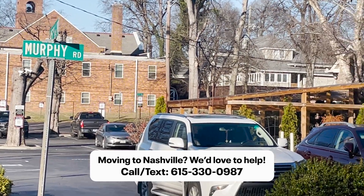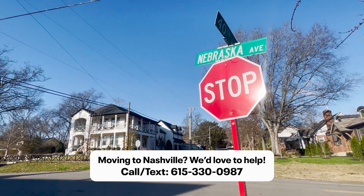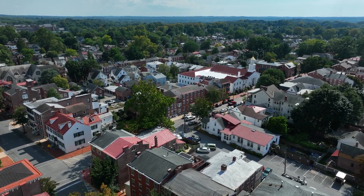Fun fact: many of the streets here are named after states. In Sylvan Park you'll find streets such as Nebraska, Idaho, Wyoming, and Colorado Avenue. The roads are pretty simple — it's laid out in a grid, so it's an easy community to get to know.